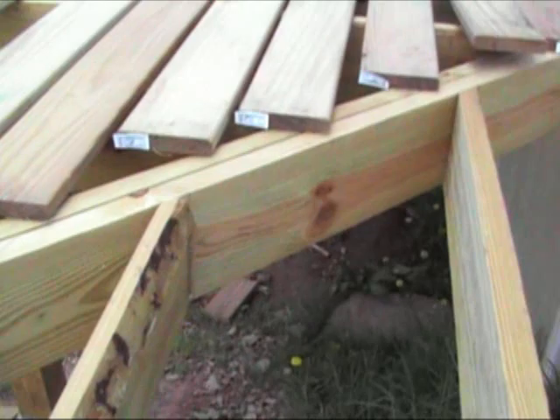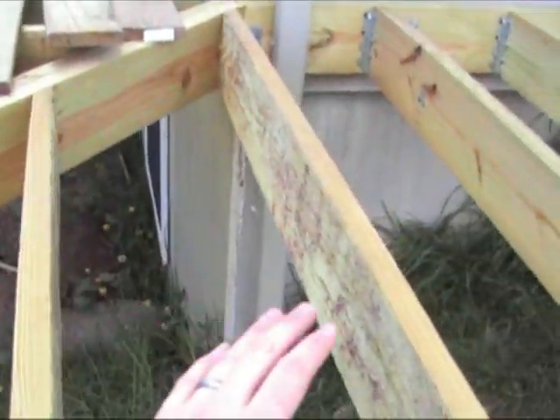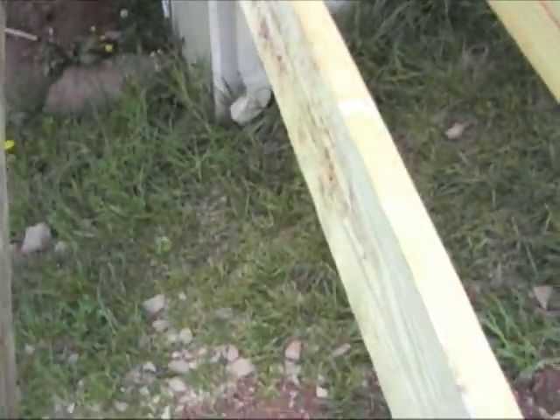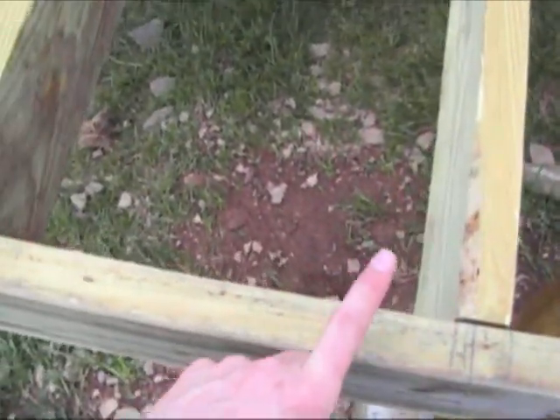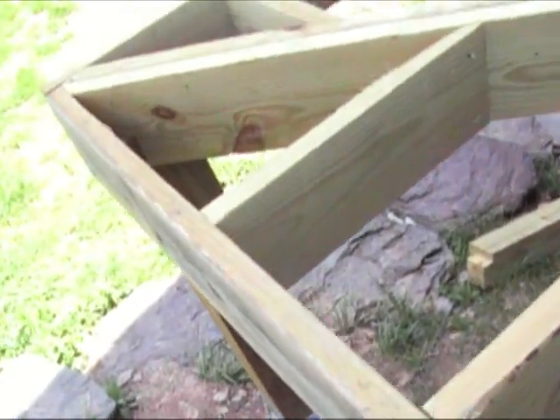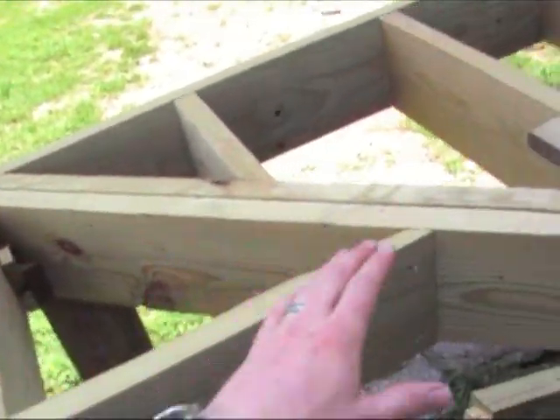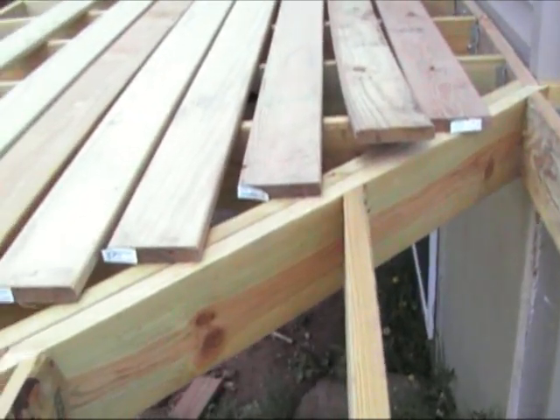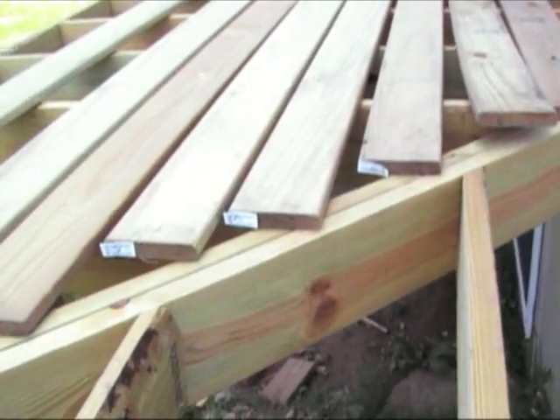To calculate the length of that, what I did was I measured this board here on the interior, which was 69 inches. It's a right angle triangle right here, so the distance from here to the corner was also 69 inches. So the distance of this board going straight across the edge using the Pythagorean theorem was equivalent to 69 times the square root of 2.